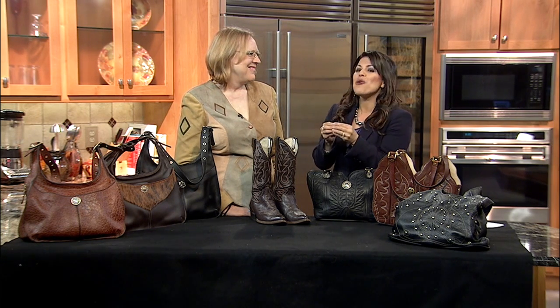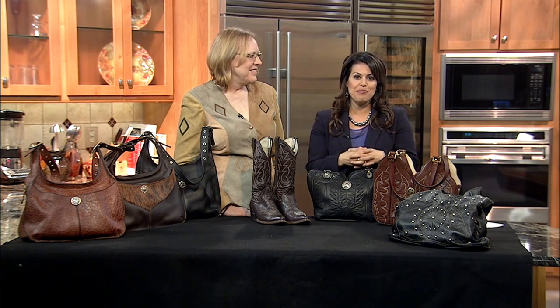If you have some old boots perhaps that you don't use anymore, you got them in your closet, don't get rid of them just yet because you can actually do something really cool with them. Here with me now is Mary Girvin, owner of ABQ Leather.